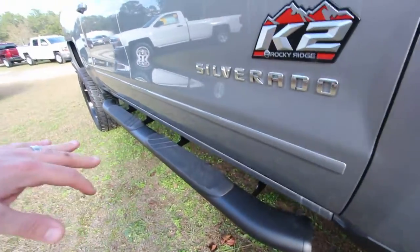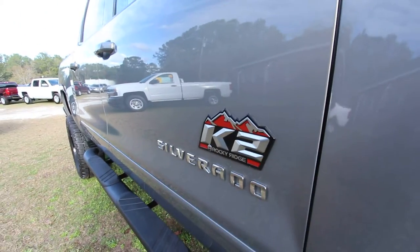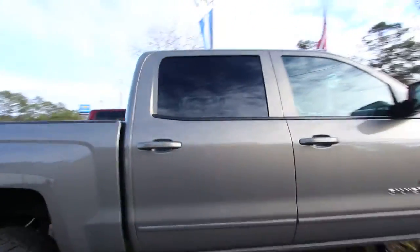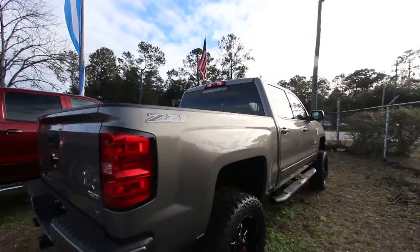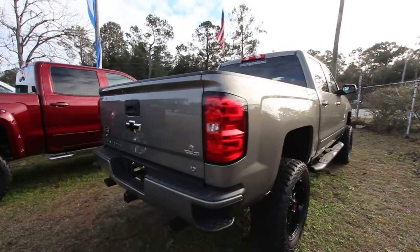You've got your running rails going down the side. It's a K2 Rocky Ridge, if that makes any difference for you. Body's in great shape, and I'm really liking this color — I'll let you know what it is when I get to the window sticker. And of course it's a Z71 off-road, four-wheel drive.